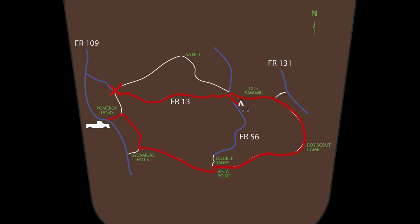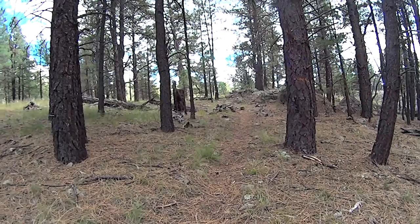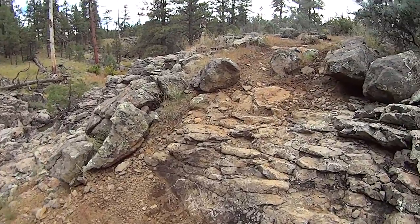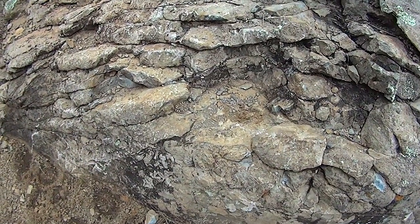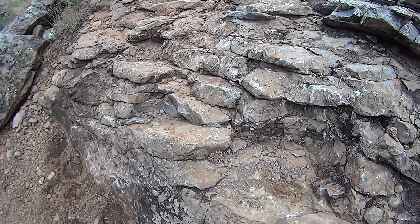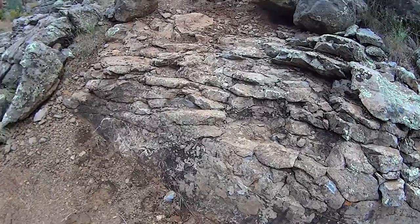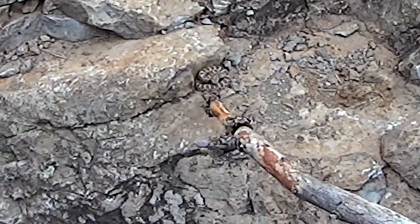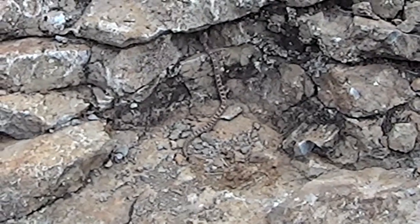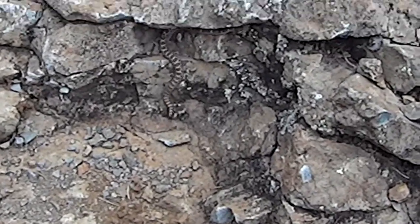That puts us about right here on the map. Very shortly after stashing the bike, we end up down at the Pomeroy Tanks — there are quite a number of them along this little trailhead. I had an interesting thing happen: look real close, and if you notice, there's a little snake coiled up right there on a rock. I'm sure he's just warming himself. Normally I leave such things alone, but I was curious whether he was a rattlesnake or not, so I found a stick to get him to move — and darn if it wasn't a rattlesnake. I was a little surprised to see one up here at this altitude, and it's also kind of late in the season to see one that small.